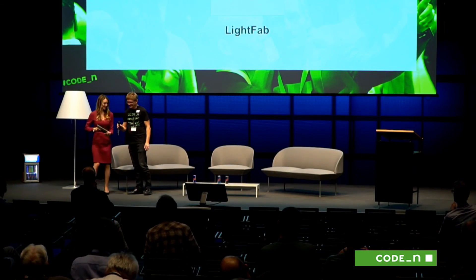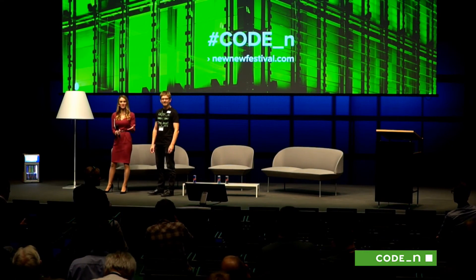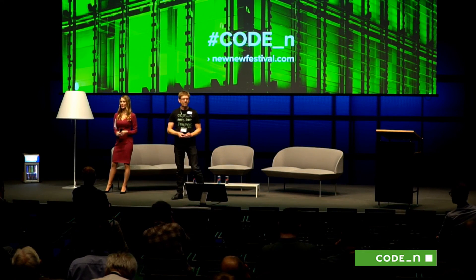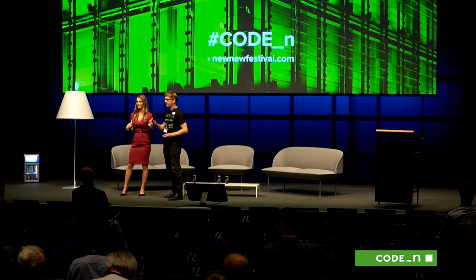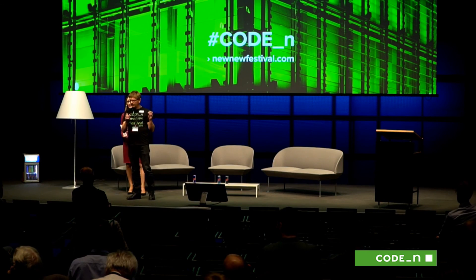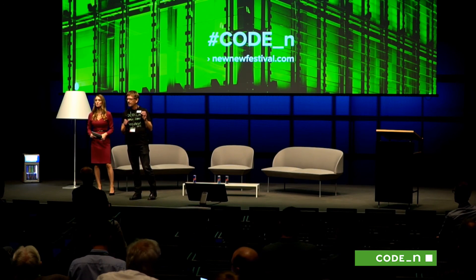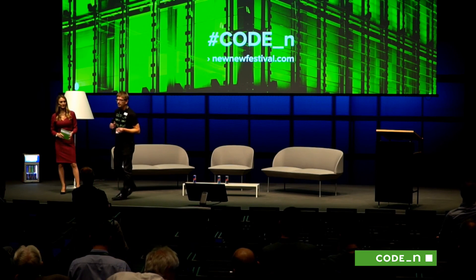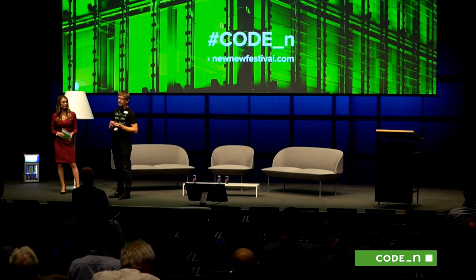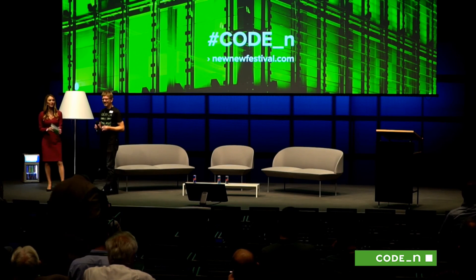Does anyone want to ask LightFab a question about their technology or business model? How does it work — is it additive or subtractive? This is subtractive 3D printing. That gives you more design freedom, you don't need any support structures, and you get much higher quality. That's the secret behind it. Thanks for sharing your secrets with us today on the innovation stage, and thank you to all of our startups. A big round for everyone who got up here to pitch.